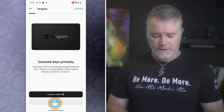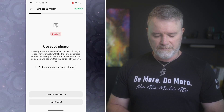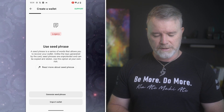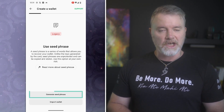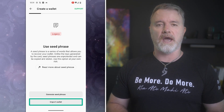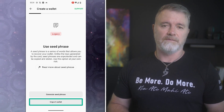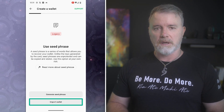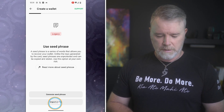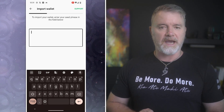Clicking on 'other options' shows 'use seed phrase.' It says: 'A seed phrase is a series of words that allows you to recover your wallet, unlike the keys generated by the card. Seed phrases are unprotected and can be copied and stolen. Use this option at your own risk.' So now we can either generate a seed phrase or import a wallet. For example, if you've got a MetaMask wallet with a seed phrase and you want to import that wallet — maybe you've got tokens there you want to bring into Tangium — you can do that. The seed phrase can be from anything.